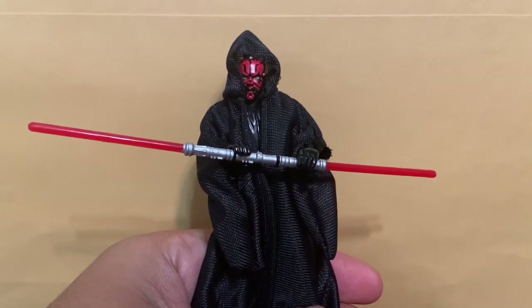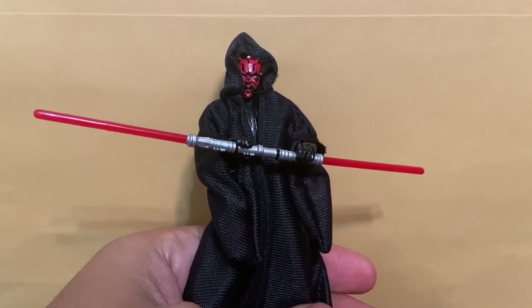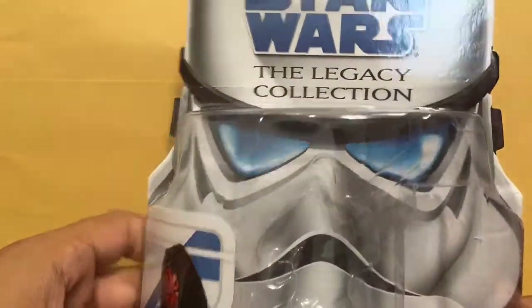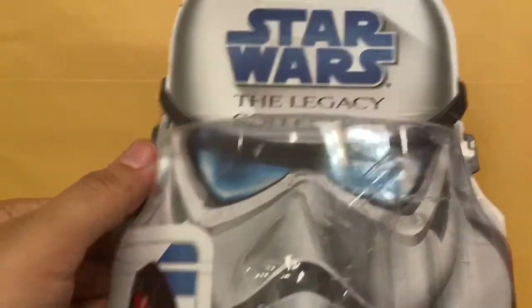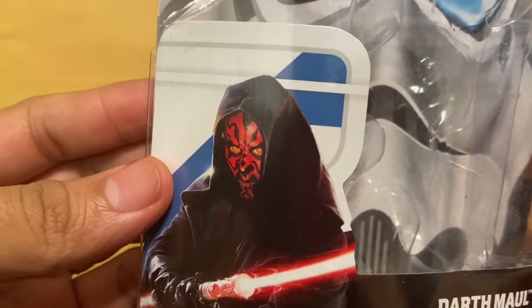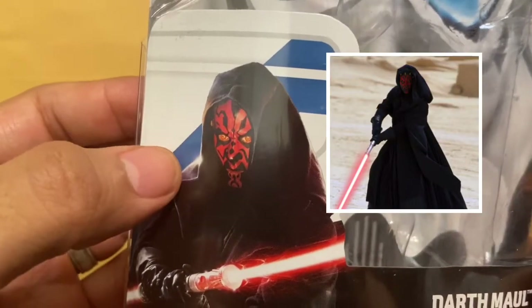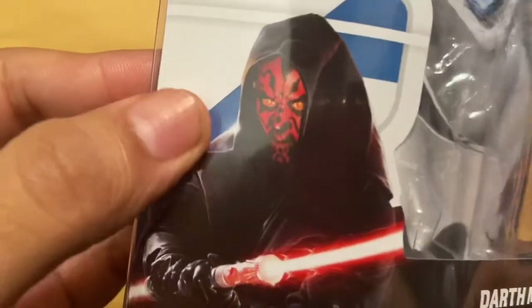Without further ado let's go ahead and get started. We'll begin by looking at the packaging. Here's a closer look — this is from the Saga Legends of the Legacy Collection. Cool stormtrooper card in the back, and there's Darth Maul wielding his double-bladed lightsaber. It looks a lot like the Maul that did the attack on Tatooine when Qui-Gon told Anakin to duck.